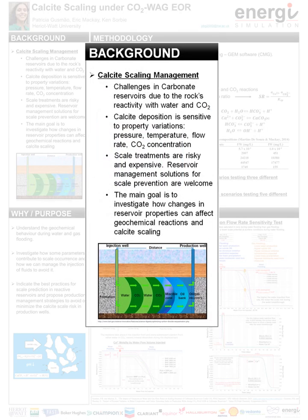Scale predictions and scale prevention in carbonate reservoirs under water-alternating gas flooding are challenging due to the rock's reactivity in the presence of water and CO2, and because calcite deposition is sensitive to variations in many properties such as pressure, temperature, flow rate, and CO2 concentration. Significant variations in fluid parameters are expected in producer wells under CO2 WAG-UR, and these variations may significantly change the scaling potential of the produced water. Many difficulties and limitations are faced during scale removal operations and prevention treatments, so it's recommended to develop complementary solutions for scale prevention.